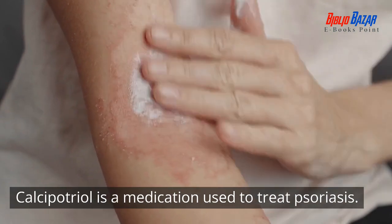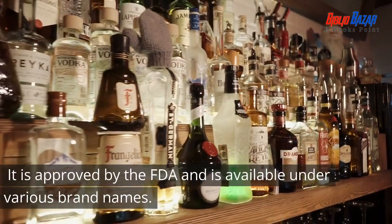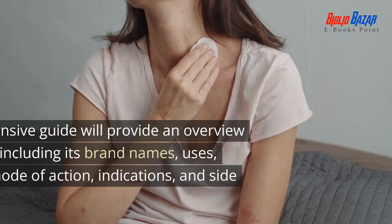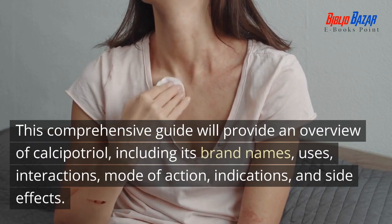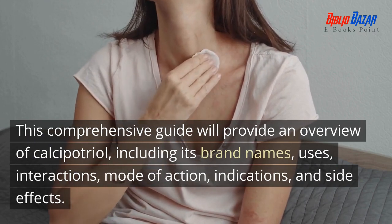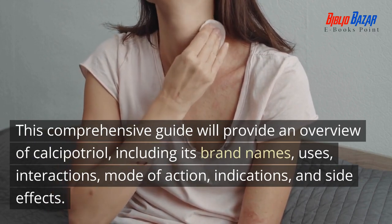Calcipotriol is a medication used to treat psoriasis. It is approved by the FDA and is available under various brand names. This comprehensive guide will provide an overview of calcipotriol, including its brand names, uses, interactions, mode of action, indications, and side effects.